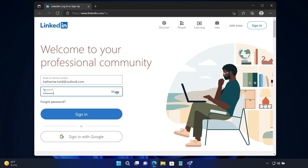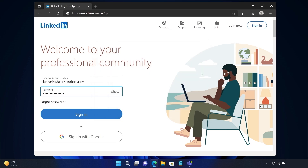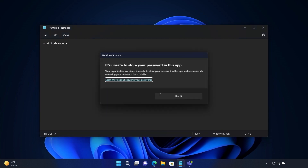It doesn't stop there. SmartScreen also encourages better habits for protecting corporate passwords. Here, I'm trying to reuse my corporate password for my LinkedIn login, and you'll see I'm warned that password reuse is risky. Similarly, if I try to store my corporate password in Notepad, Windows 11 warns me that this is an unsafe practice. Behind the scenes, SmartScreen leverages specific user signals — similar to how predictive typing works — Windows jumps into action when signals indicate compromised credentials.